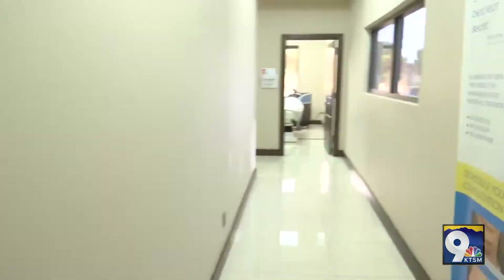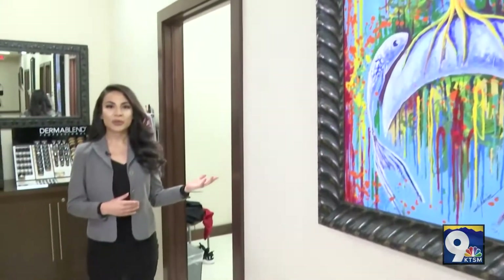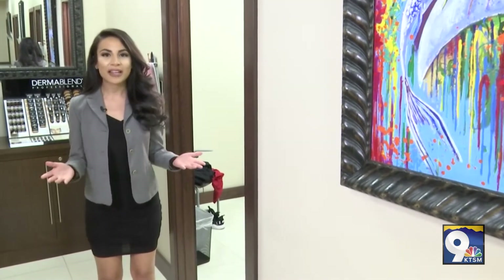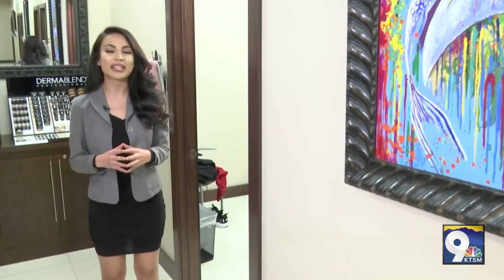Let's check it out. This is our CoolSculpting room where Marissa, our esthetician, is about to perform CoolSculpt on a patient. Fun fact about Marissa: she's been with us for three years and is also a CoolSculpt University graduate.